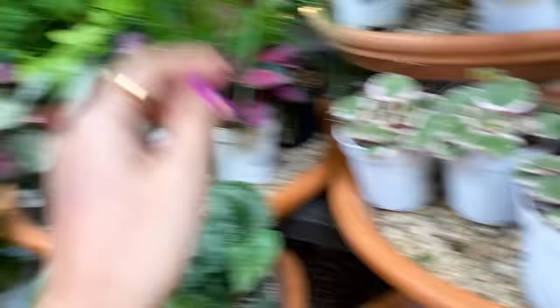Alocasia Red Secret! I've given up on alocasias, you guys — it's so dry here I can't really keep them anymore. But this is actually not too bad. Twenty dollars. The last time I saw this plant we were charging like a hundred and twenty for one this size in the little plant store I worked in — and that was over a year ago.